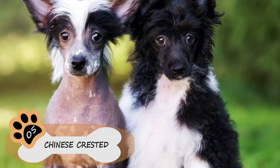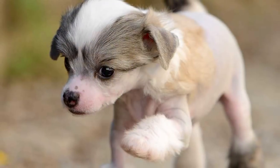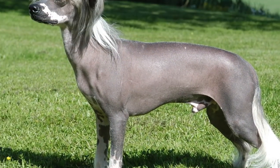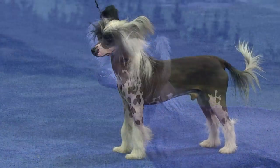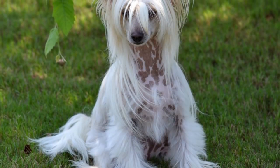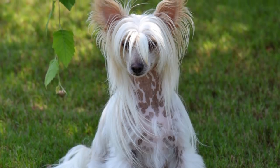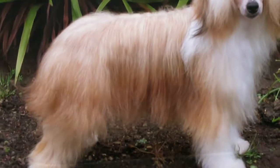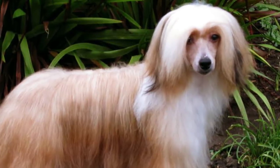Number 5: Chinese Crested. "Less hair, less allergies" — this phrase defines this breed. If you want to avoid dandruff at all costs, the Chinese Crested dog is your best option. Its two versions, Hairless or Powderpuff, are equally perfect for allergic people. This breed is very playful, alert, and intelligent, stands out in agility courses, and is also affectionate and attentive with their human family.